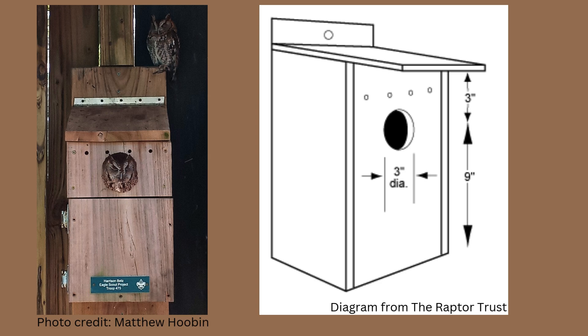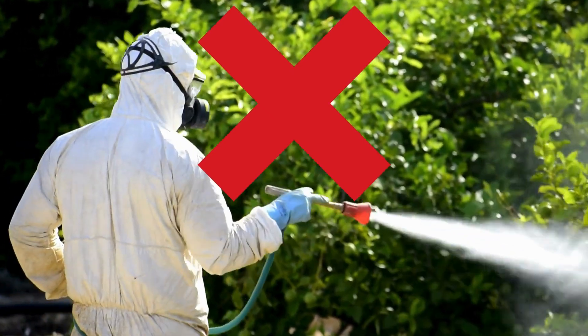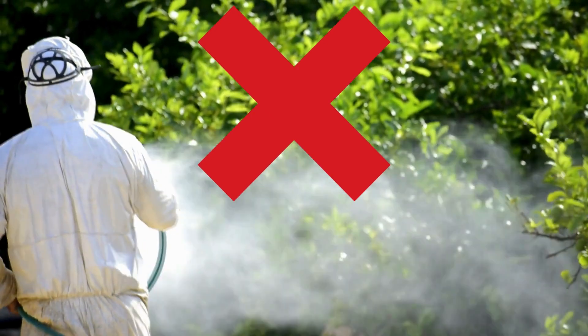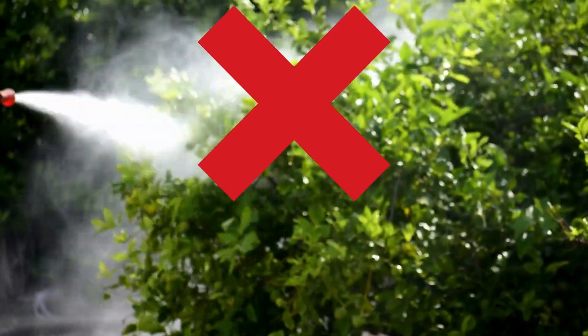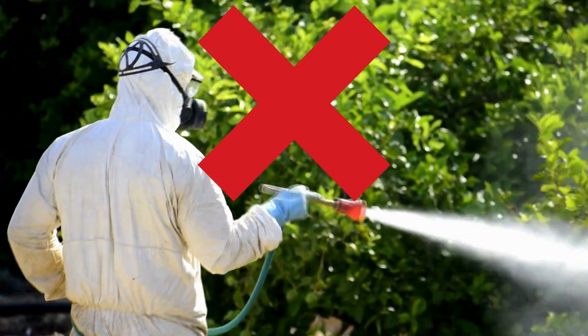I'll put some links in the description for both purchased ones and steps to build your own. Add 2 inches of untreated wood shavings to the bottom of the box and clean out the box at the end of the season. Synthetic pesticides are bad for humans and animal health — avoid using them in your garden to ensure a healthy food supply of insects and rodents.